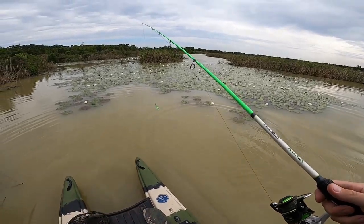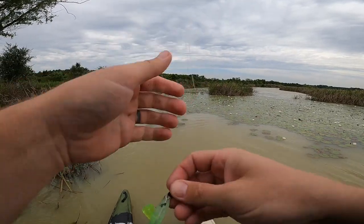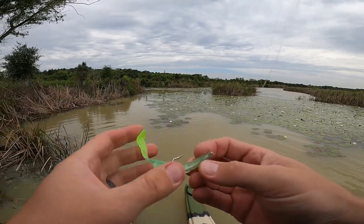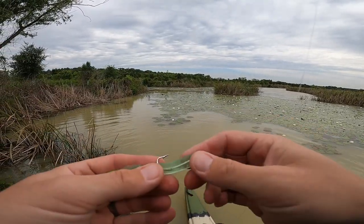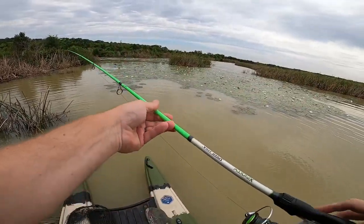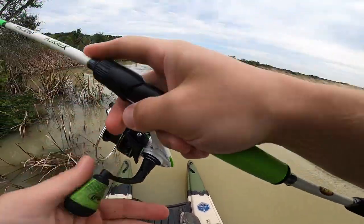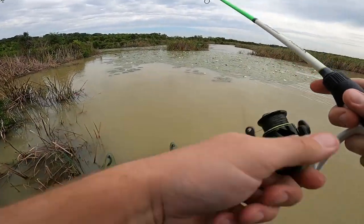I had one! You guys see that? He was running out — ran directly under my boat! Oh my goodness. I didn't get a good hook set, plus the fish was running right at me. Oh my goodness guys, are we ever going to get a bite on this thing again? I don't know.